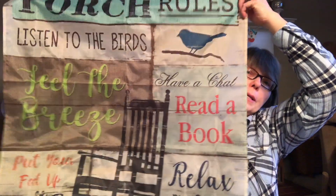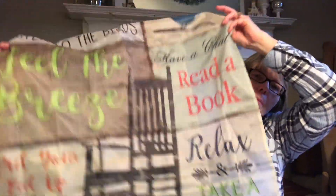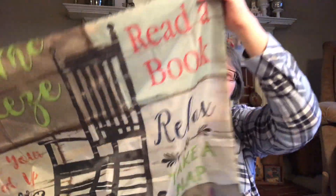I'm always looking for flags for my front porch. I'll hold this up and at the end I'll put a big shot of it and read it for you. It was two dollars and it doesn't look like it has any wear on it at all, so that was a good deal.